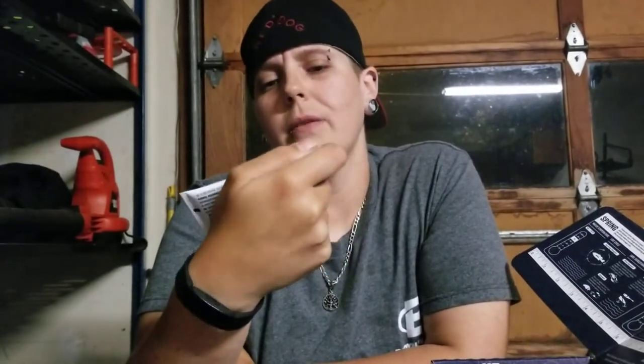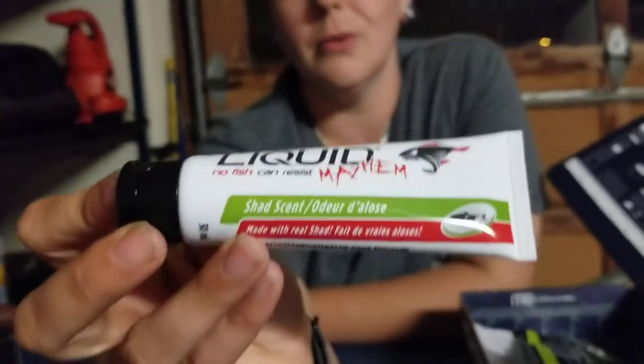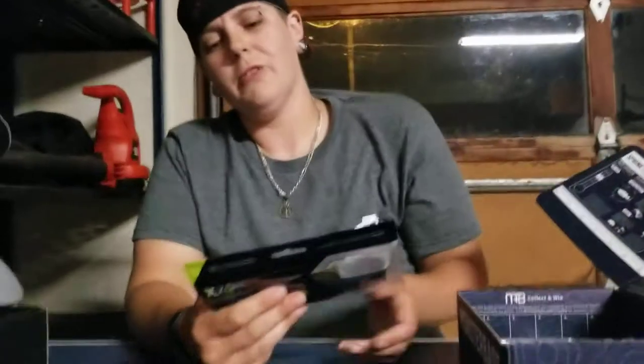This is the first scent I've gotten — it's called Liquid Mayhem, a Liquid Shad Scent. I'm all down for trying out some new scents. Scent is not cheap — even the cheap stuff isn't cheap. So to have some included is cool. I'm down for some Shad Scent.